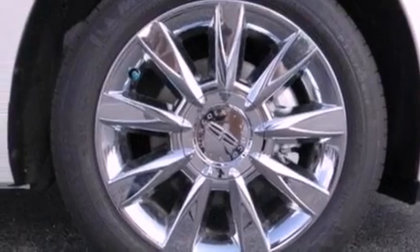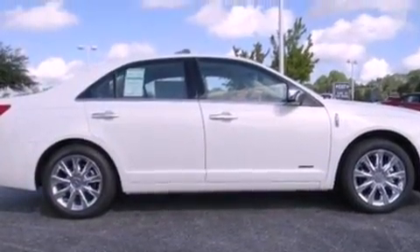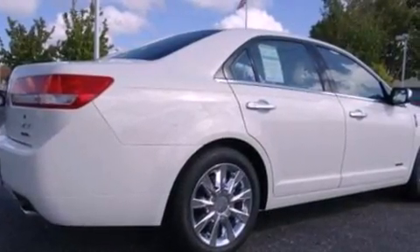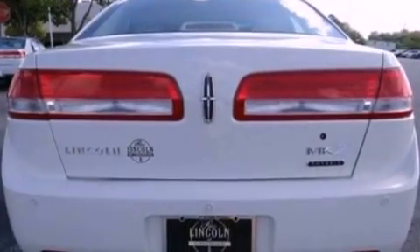Its top features include a navigation system, heated front seats, a low-tire pressure indicator, nine strategically placed speakers, 100% commercial-free Sirius satellite radio, and traction control and stability control systems.